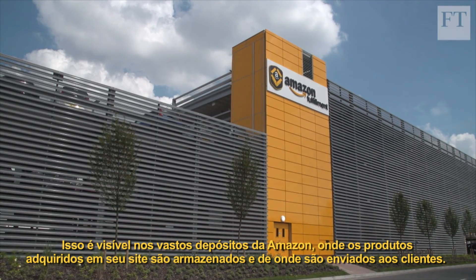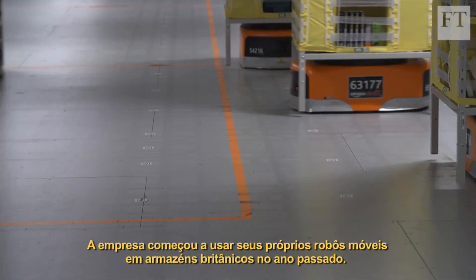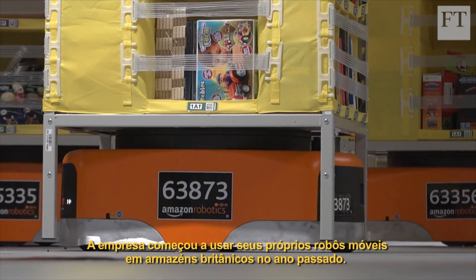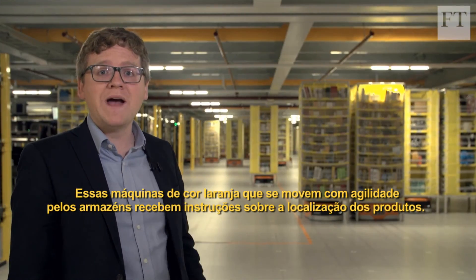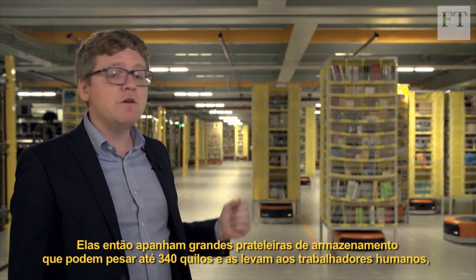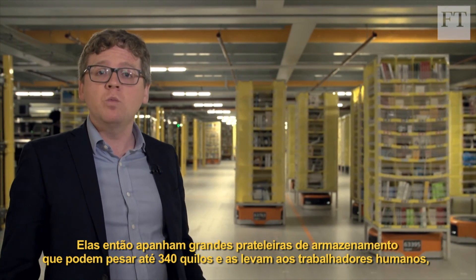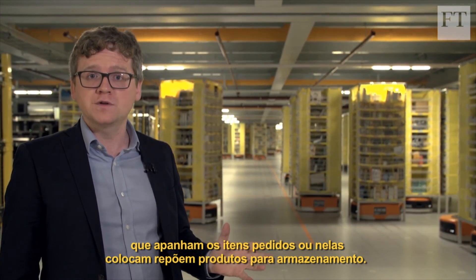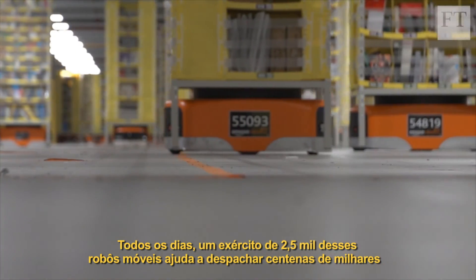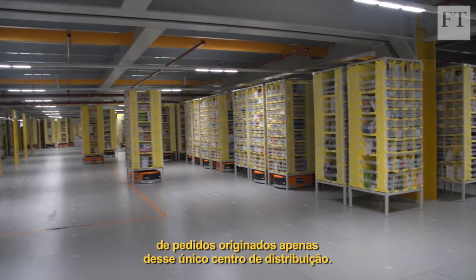This is on show at Amazon's vast warehouses, where items bought on its website are stored and shipped to customers. The company began introducing its own mobile robots into British sites last year. These orange machines whizzing around the warehouse floor receive instructions about the locations of goods. They then pick up the large shelving units, which can weigh up to 340 kilos, and take them to human workers who either pick out the relevant items for orders or put products away for storage. Each day, an army of 2,500 of these mobile robots helps dispatch hundreds of thousands of orders from this distribution centre alone.